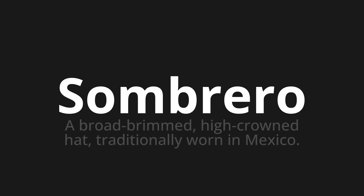Let's say it all together. Sombrero. Sombrero. One more time. Sombrero.